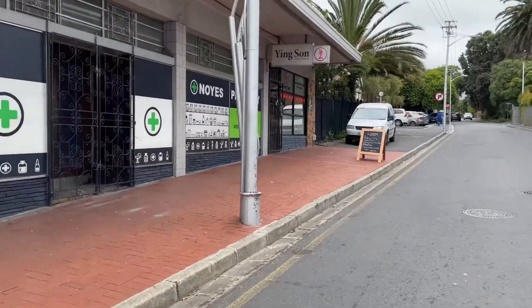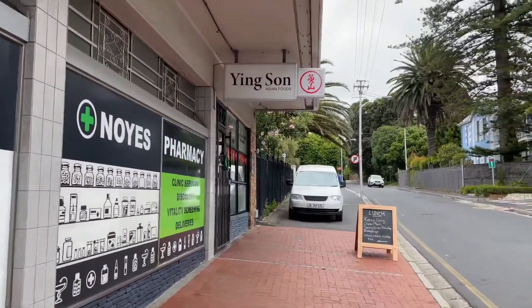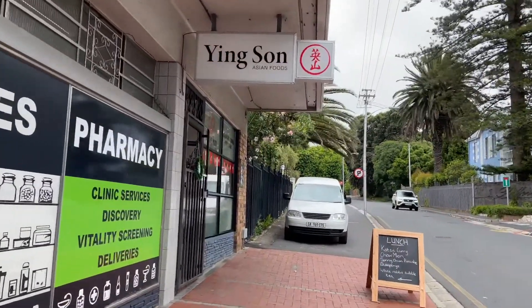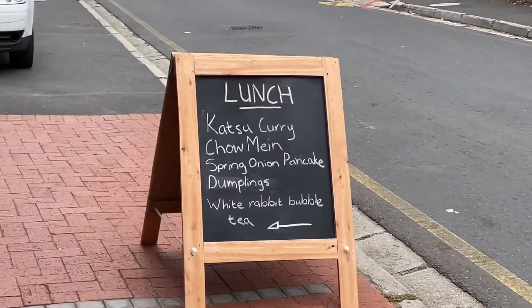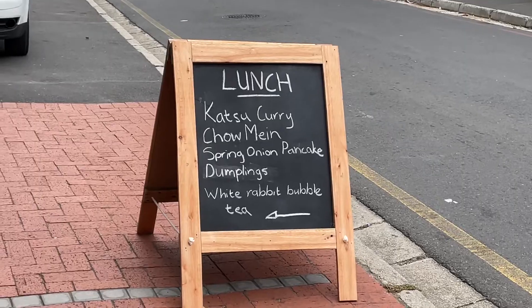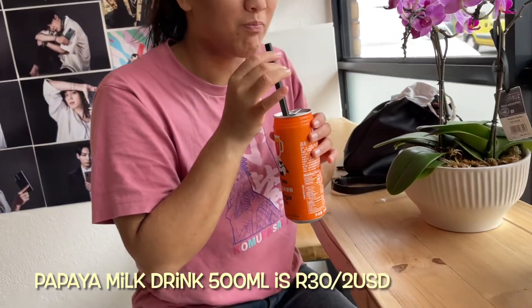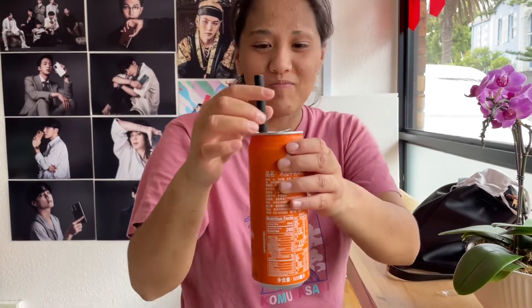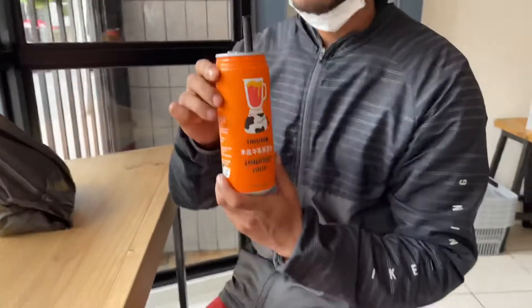We've just been walking — we had Yingsong, a restaurant we just tried last week, and we've come in again because they've got some dope lunch specials. Let's see! Oh, is it? It's so good! Let me try — you get me crazy because I was so excited. That was so good, let me try!